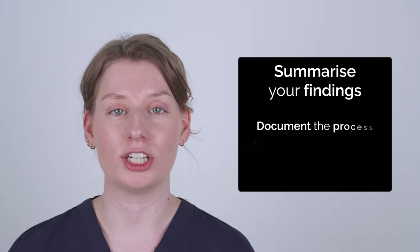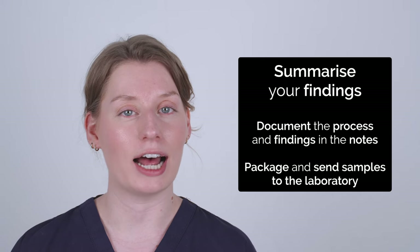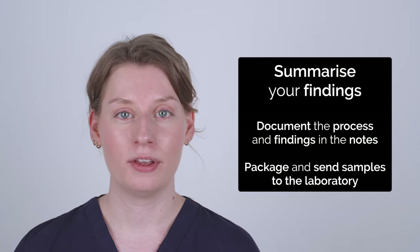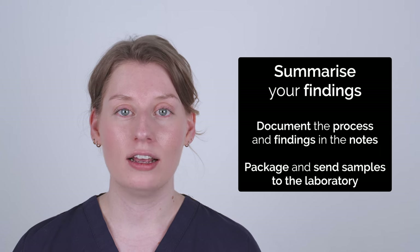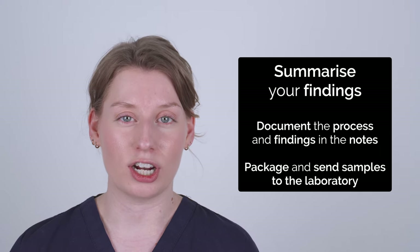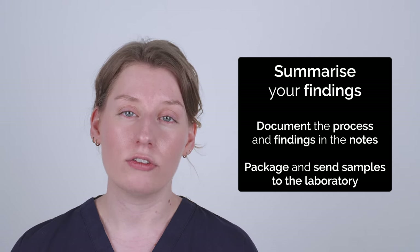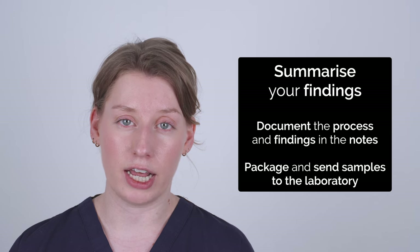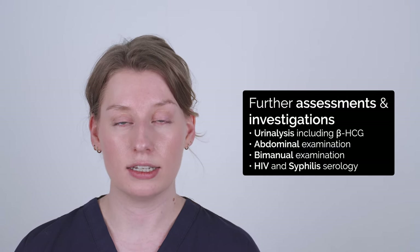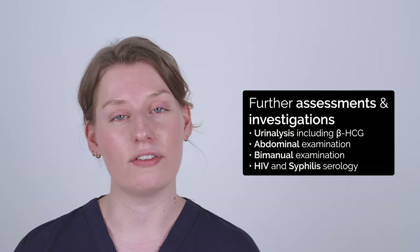Today I examined Charlotte, a 28-year-old woman. Abdominal examination was unremarkable, as was vulval inspection. On speculum examination the cervix appeared healthy with a closed os and there was normal vaginal discharge. As part of my assessment today I took a vulvovaginal swab for NAAT testing for STI screening and I took a high vaginal swab for culture and sensitivities. In order to complete my assessment I would do the following further investigations.